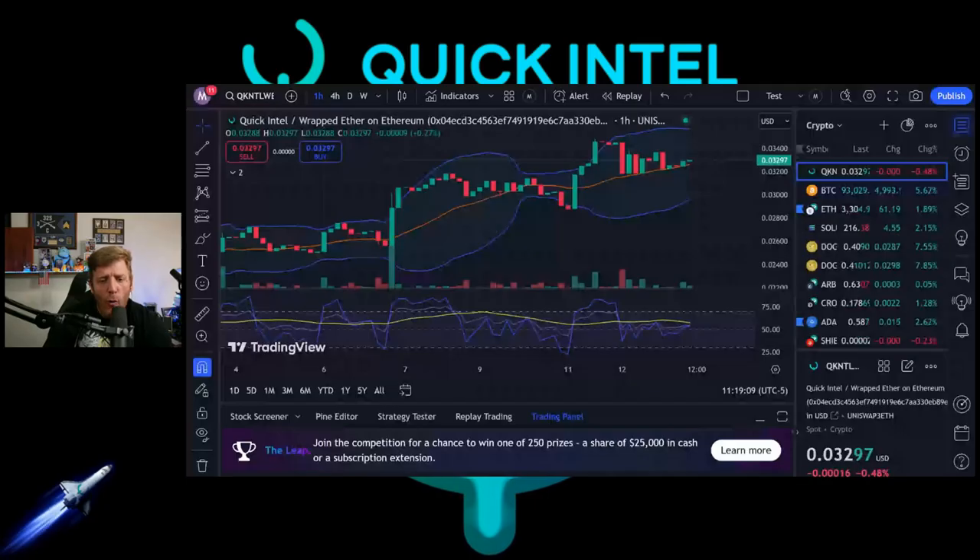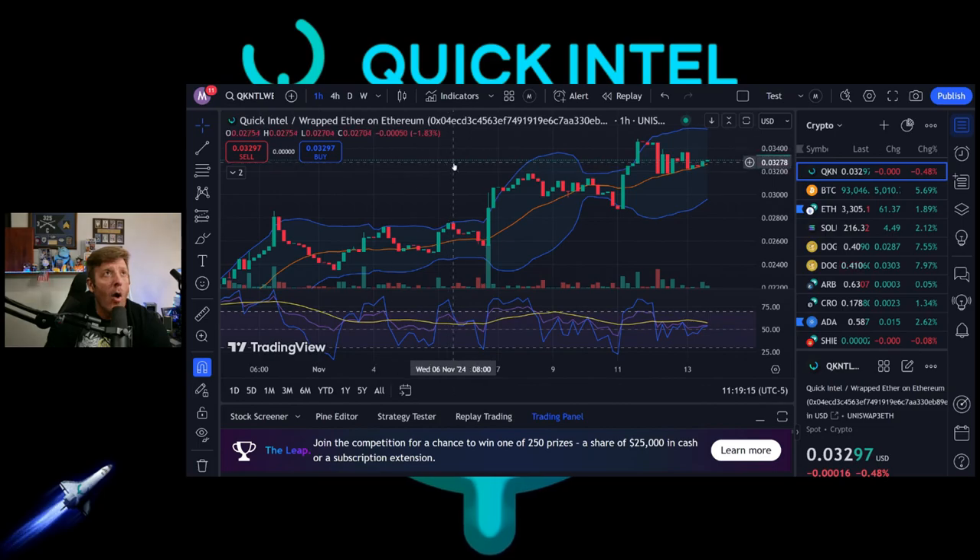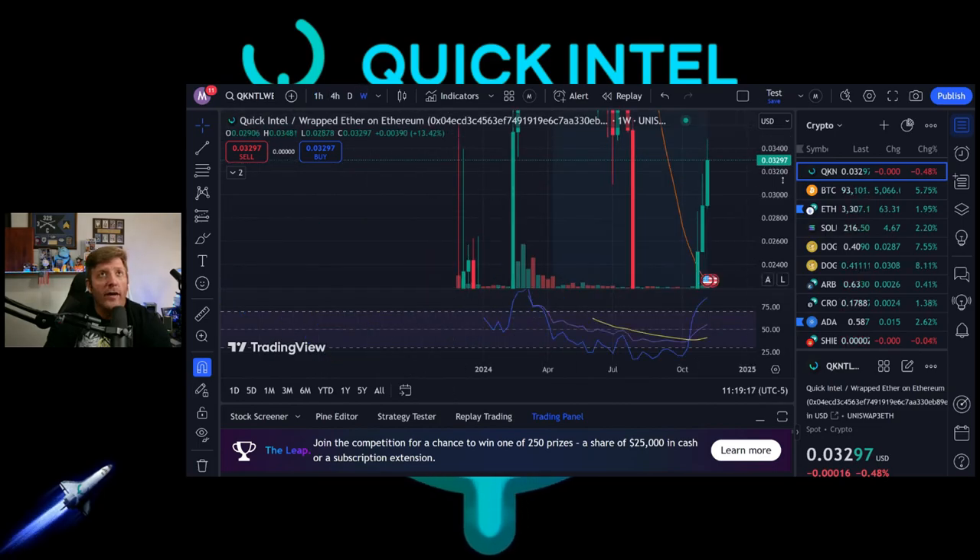We're going to talk about why Quick Intel is vital — everybody should be using Quick Intel. We're going to lay out a couple basic points on why it should be used. First off, let's look at the chart: Quick Intel is sitting at $0.032 as of right now.